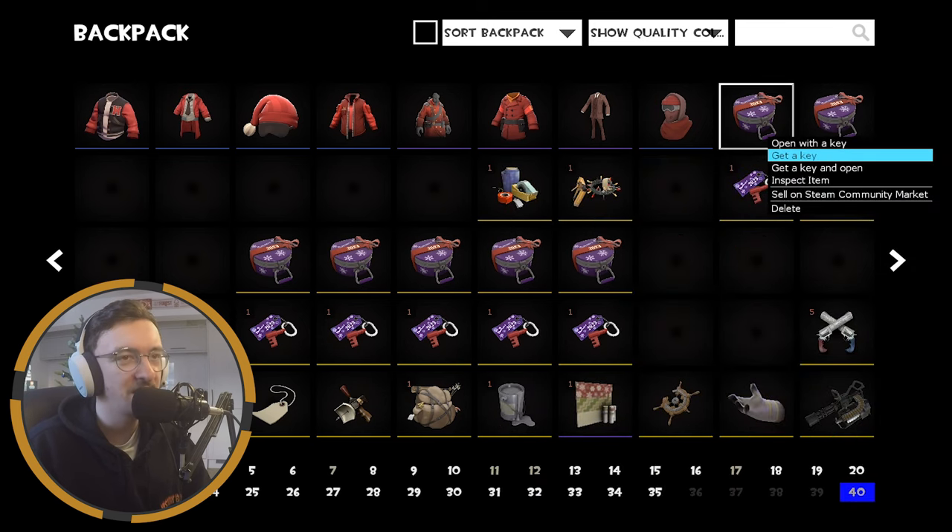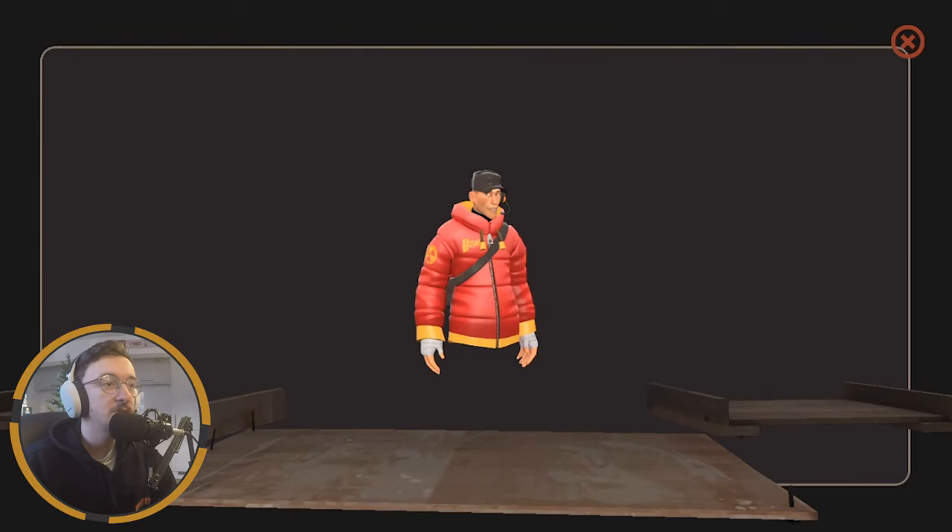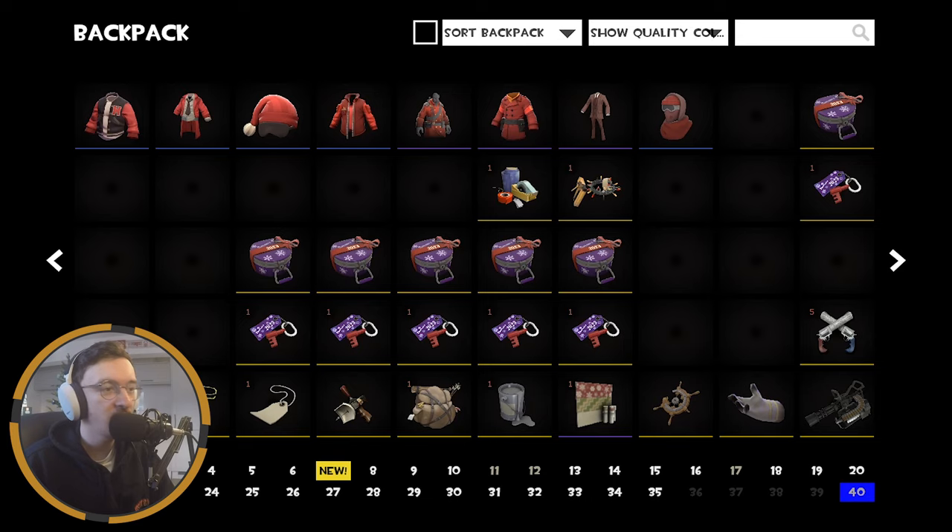I thought it could work for Medic but Spy works as well. Moving on to case number nine — anything nice? We get the Scout Puffer Jacket, fair enough. It's an alright cosmetic, I do like it, but I just don't see where I can work it into a loadout to be honest. I will try, as with most of these cosmetics, but this one I'm a bit iffy on.